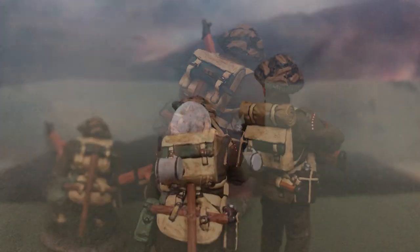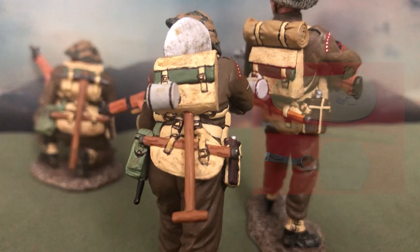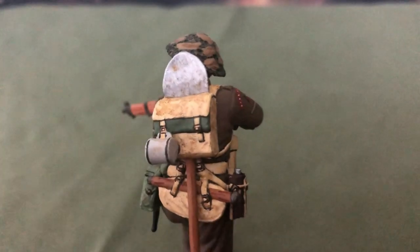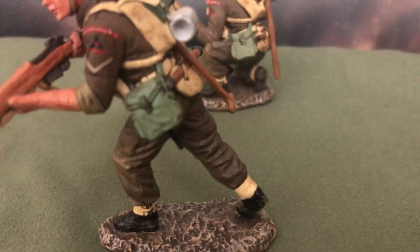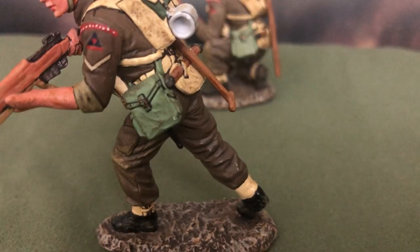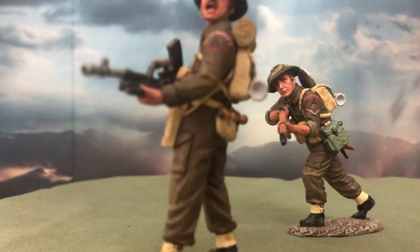Below the haversack we can see the P-37 entrenching tool, the main equipment used to dig into positions, building slit trenches and foxholes. Towards the left is the British Mk-7 water bottle or canteen, as well as its pouch — soldiers would sometimes carry a spare one in their haversacks. On the other side, both riflemen are equipped with a Mk-2 lightweight gas mask and its pouch, important as Allied forces were concerned Germans would use gas attacks on D-Day, which thankfully never happened. It is strange, however, that the pouch is absent from the Bren gunner.